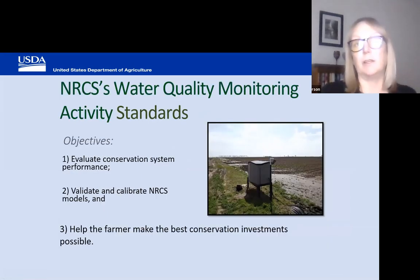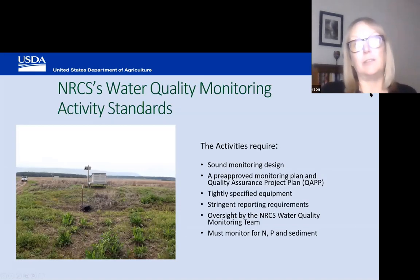The purpose of these activity standards is to allow the producer to evaluate conservation system performance, validate and calibrate NRCS models, and help the farmer make the best conservation investments possible. The activity standards require a sound monitoring design, a pre-approved monitoring plan and QUAP. We are very specific about the equipment in the activity standards and we have stringent reporting requirements with oversight from the NRCS water quality monitoring team.